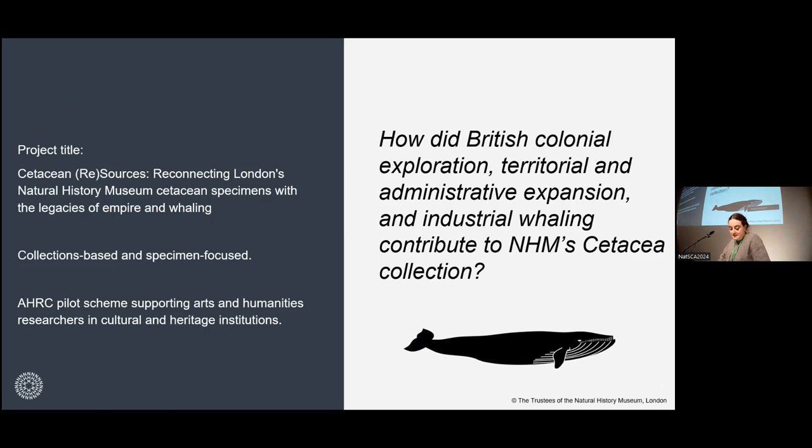It's collection-based and specimen-focused research, funded by the Arts and Humanities Research Council under a new pilot scheme launched to support postdoctoral-level research within cultural and heritage institutions. The project interrogates the role of colonial exploration, territorial and administrative expansion, and industrial whaling in the southern hemisphere in contributing to the museum's collection — understanding those trans-oceanic networks and movement of cetacean specimens across huge distances, reconnecting specimens with their places of origin as constructed through the lens of empire.